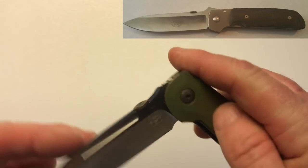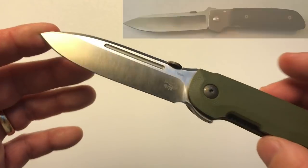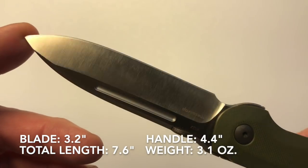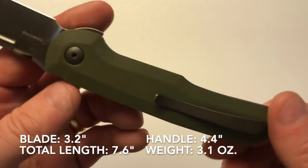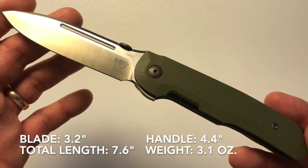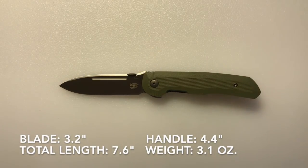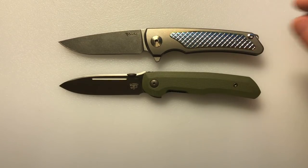The ATCF was a larger knife with a blade length of about four inches and a total length of around nine inches. The Compact Tactical Folder has a blade length of three point two inches, a handle length of four point four inches, and a total knife length of seven point six inches. The weight of the knife is three point one ounces.